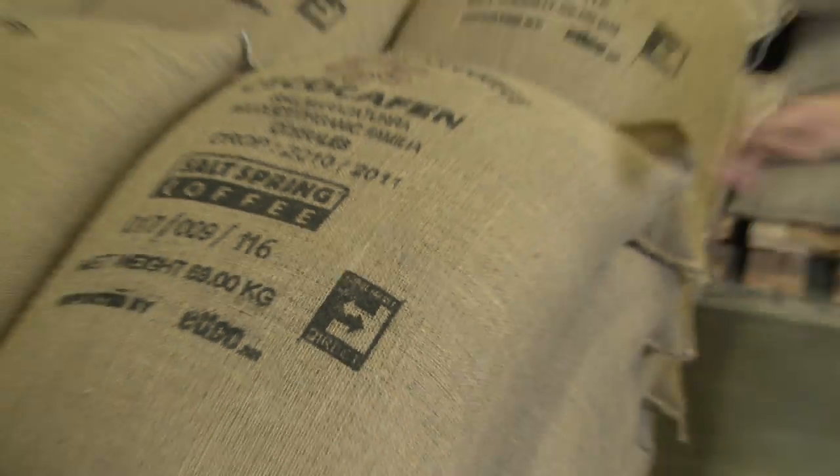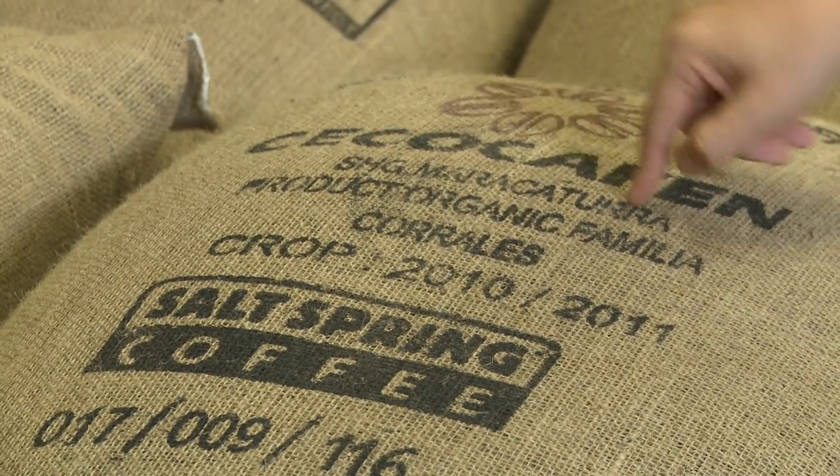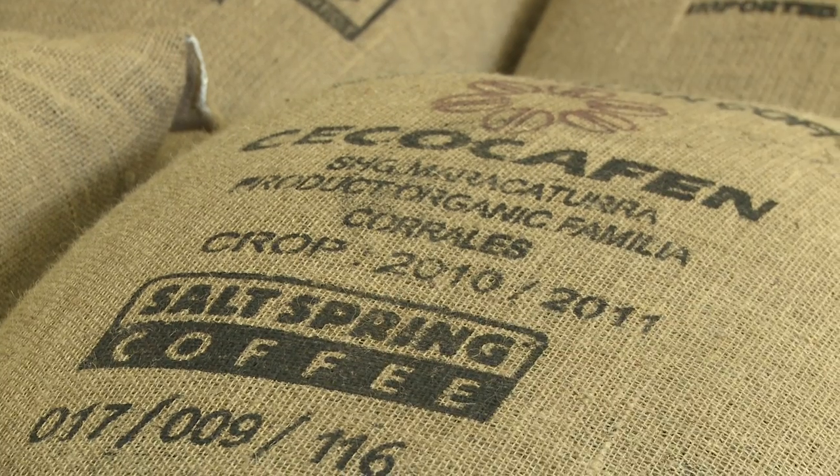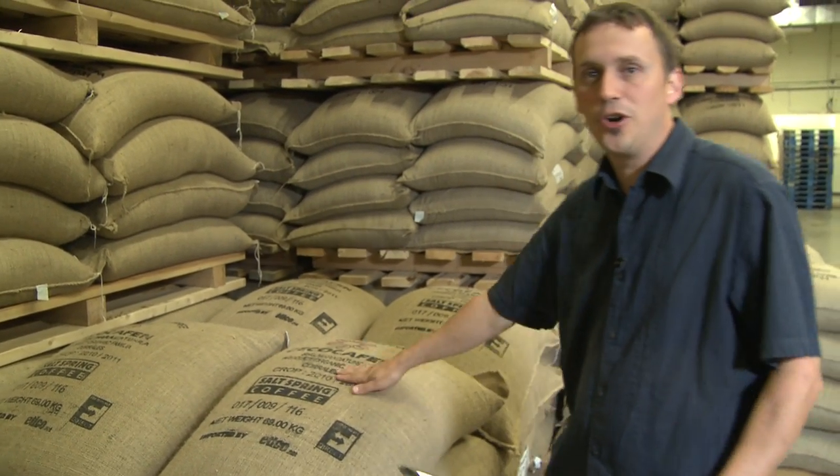So here it is — our Byron's maricatura has shown up. Familia Corrales maricatura. These are the bag marks that go along with it: Fair to Farmer Direct logo, Salt Spring Coffee. So it is all here. This is it.